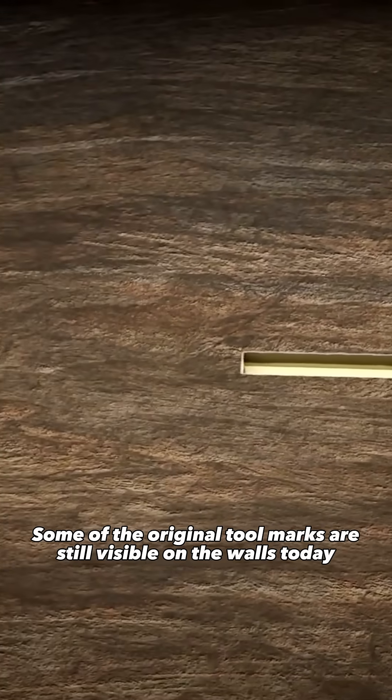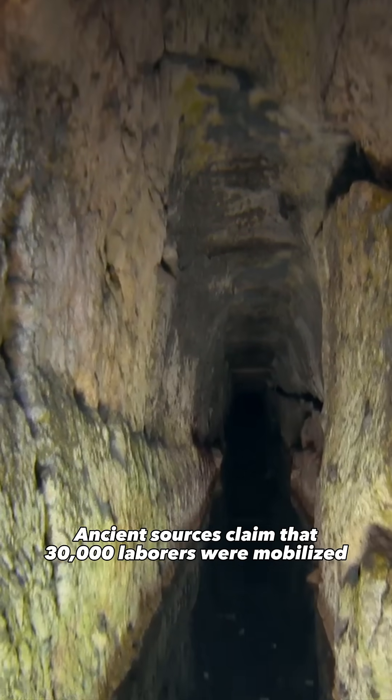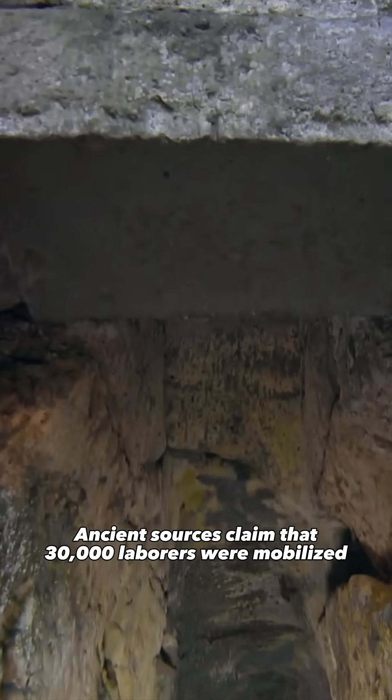Some of the original tool marks are still visible on the walls today. Ancient sources claim that 30,000 laborers were mobilized to complete the project — a staggering effort.